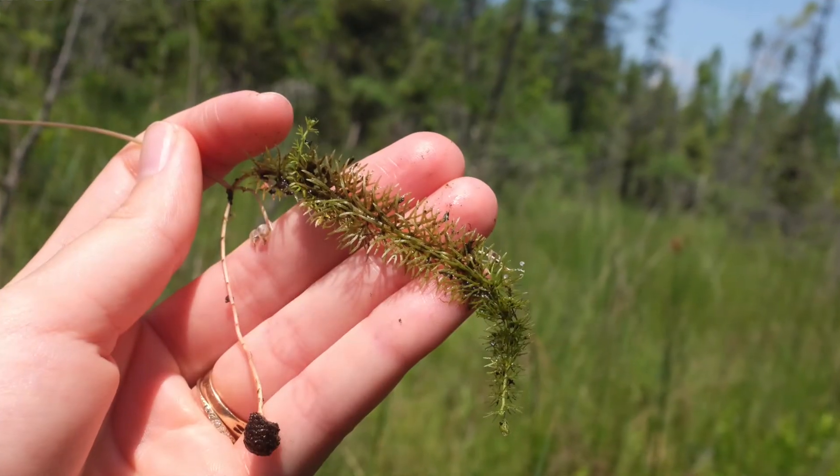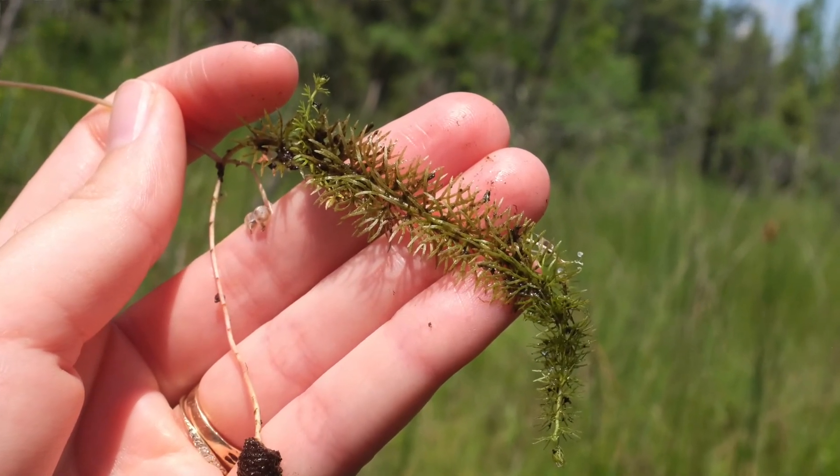I think we correctly identified that as Flat-leaved Bladderwort because the bladders were actually on a separate stem-like structure than the leaf, which is a diagnostic characteristic distinguishing it from the other species. When the bladderwort captures its prey, it actually houses certain types of bacteria and has different enzymes inside those bladders that help to break down that prey.